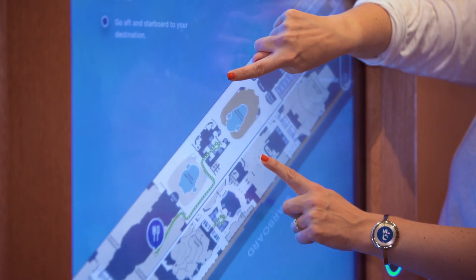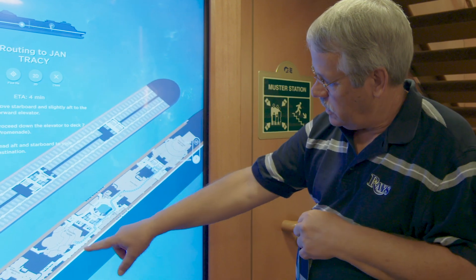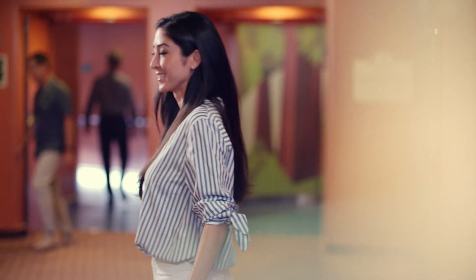To get a closer look, you can enlarge the map by placing your hands on the screen and moving them apart. When you've found your way or your travel companion, simply log out and set off.